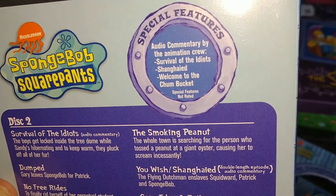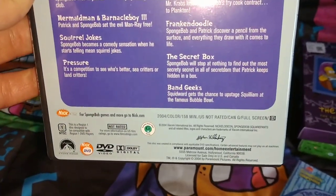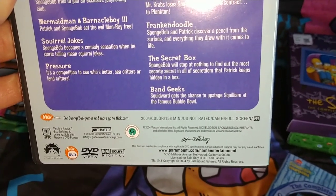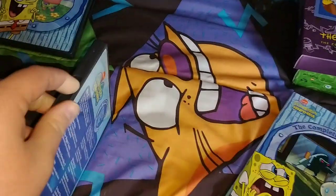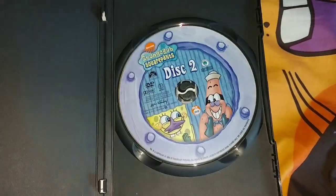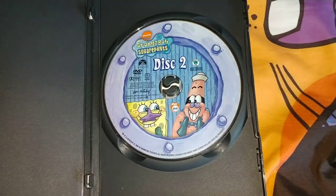Special features include audio commentary by the animation crew — 'Welcome to the Chum Bucket.' Not rated. 2004, color, 158 minutes, full screen. Inside, disc 2 has the same artwork as the front — picture of SpongeBob and Patrick dressed as Barnacle Man and Barnacle Boy.